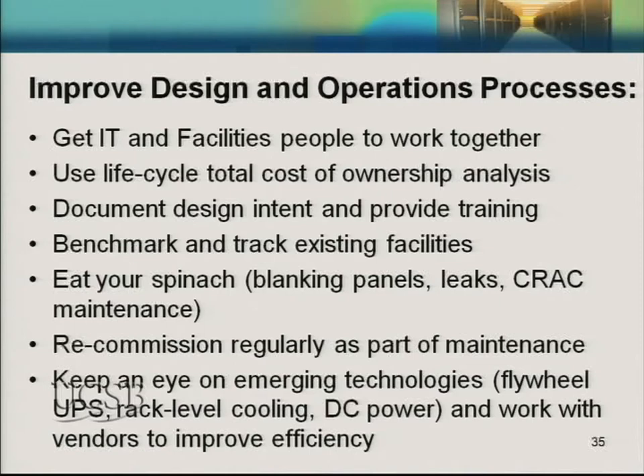To wrap up: use lifecycle total cost of ownership, document design intent so people understand why there's a hot aisle and cold aisle, benchmark and track performance, do the basics like blanking plates and sealing leaks, consider recommissioning, and keep an eye on emerging technologies. Redundancy is needed for highly reliable systems, but we need to understand what it costs and whether it's worth it.